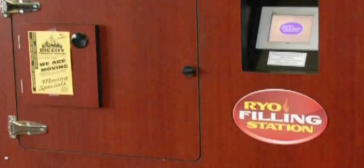This video shows a commercial roll-your-own machine located in a retail smoke shop.